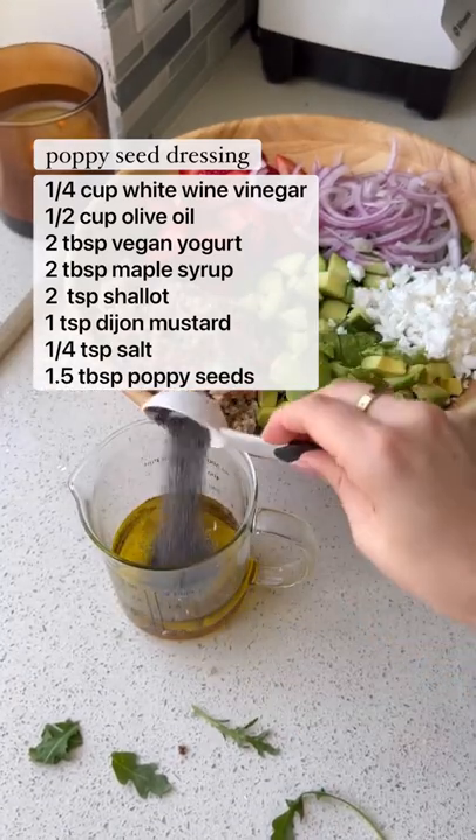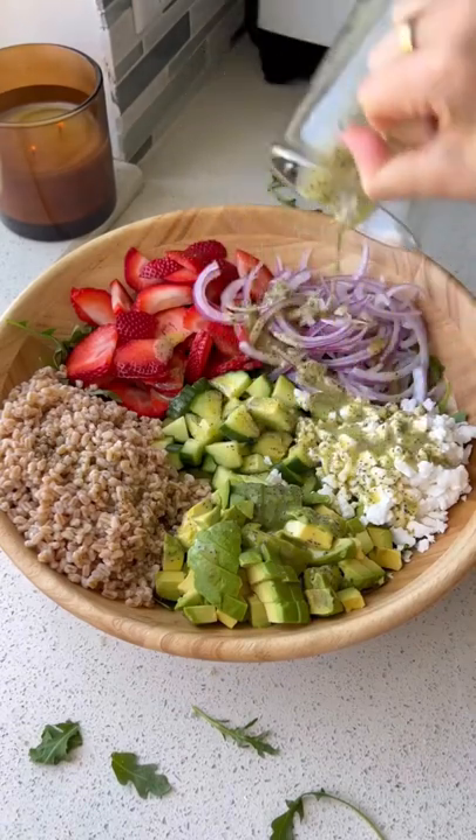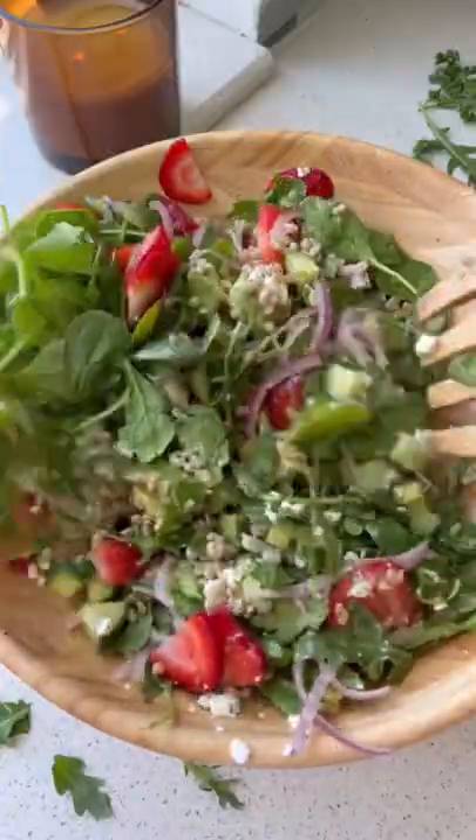If you want to eat healthier and nourish your body, start with this summer salad. You're going to be making this on repeat. This is also one of those salads that literally tastes like you got it in a restaurant and everyone's going to beg you for the recipe.